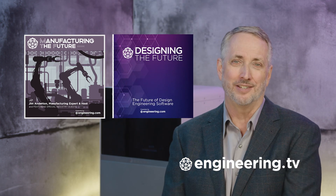That's it for today's episode of This Week in Engineering, brought to you by Engineering.com. If you like this show, be sure to subscribe to our channel and click on the notification bell for our next episode. For deeper engineering content, visit Engineering.tv for exclusive shows like Manufacturing the Future and Designing the Future, not found on our YouTube channel. Thanks for watching.